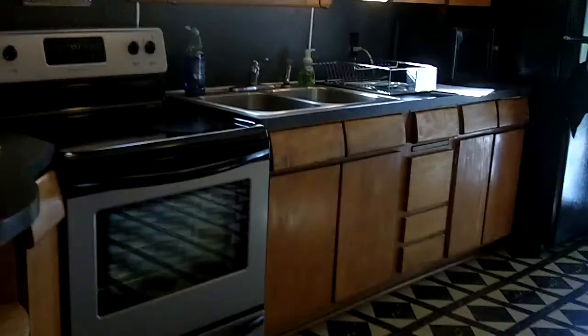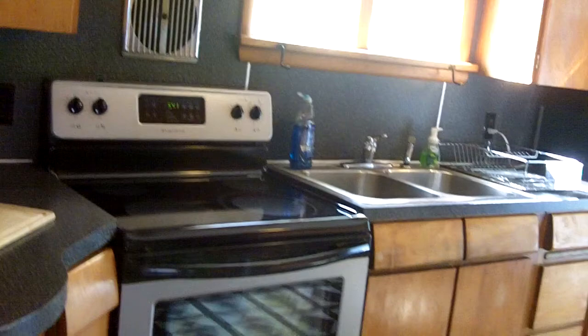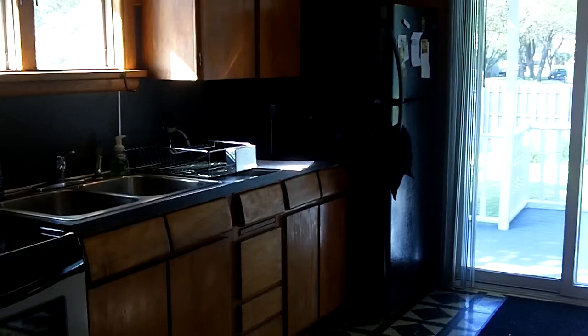Here we have the kitchen. This home is loaded with all appliances. We've got Frigidaire appliances that are two years old — oven, refrigerator — as well as front load washer and dryer in the basement. We'll get there in a minute.